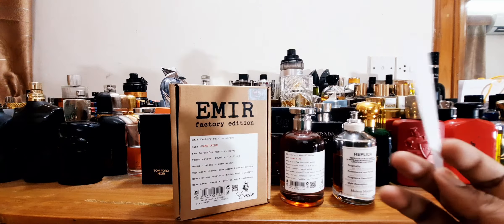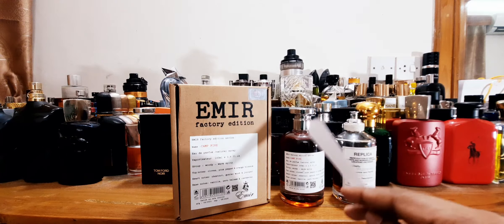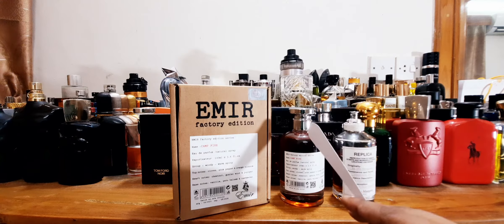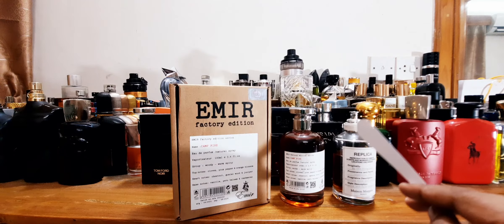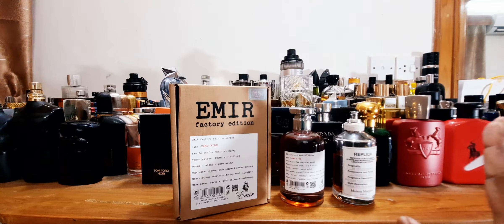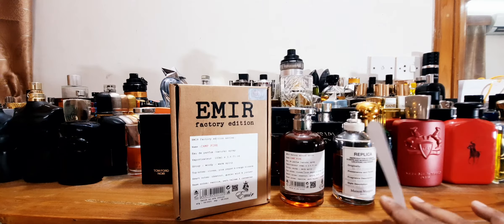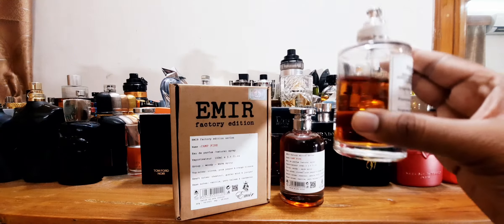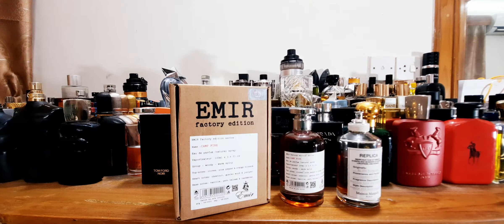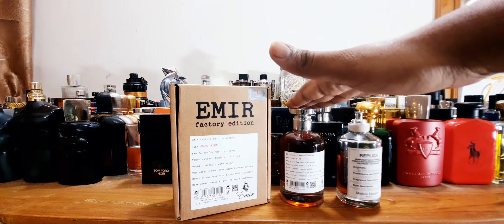The peppery, smoky, chestnut feel — it's in there. But you just need to do double shots; three or four shots of this would be equivalent to one of the original. Value-wise, I will not complain. Smell-wise, pretty damn close. In the longevity department, the original is going to be a stellar performer — I get three to four days on my shirt. This one, perhaps half a day to one day on the shirt.